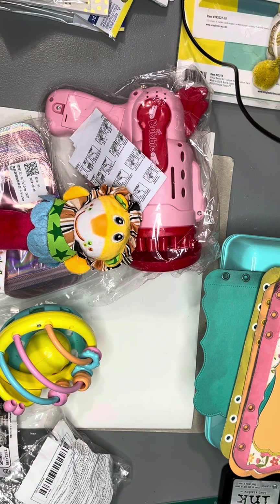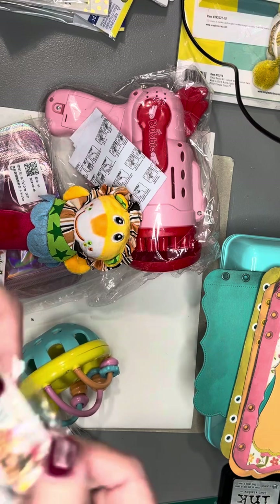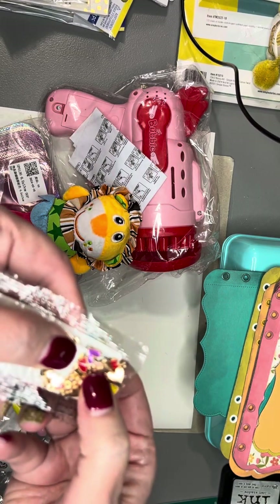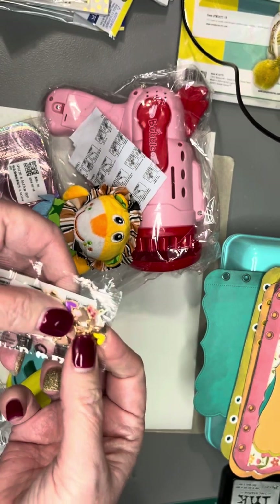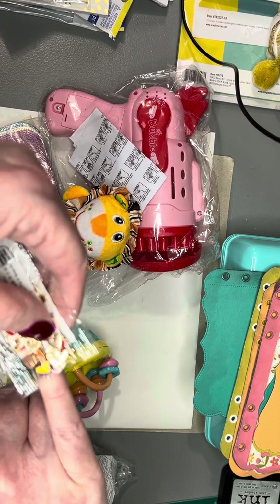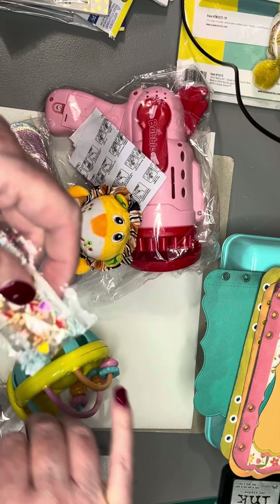And the last three things — I got these really cute heart charms. I hope you guys can see those. There's all different colors. They are so sweet — about half the size of my pinky nail. They're so sweet.